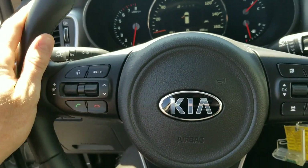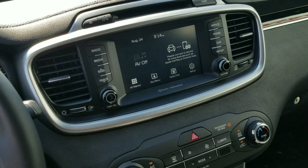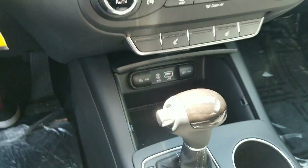With all Kias, you've got Bluetooth on the left side of your steering wheel and trip and cruise on the right side. This one is upgraded to have Android Auto and Apple CarPlay. You also have heated seats and plenty of charging capabilities.